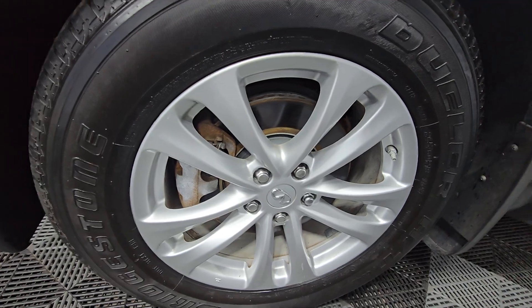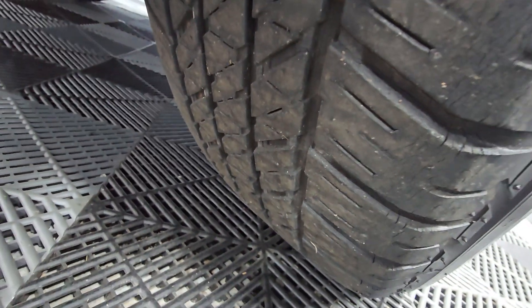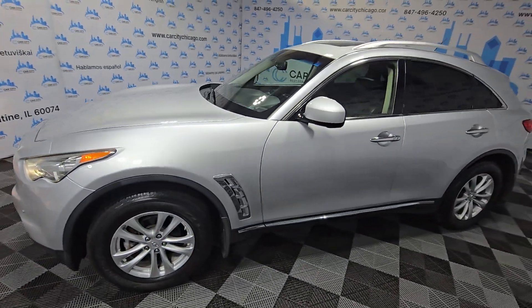It's got nice rims all around, nice tread on the tires. Winter is coming, so it's ready for that.